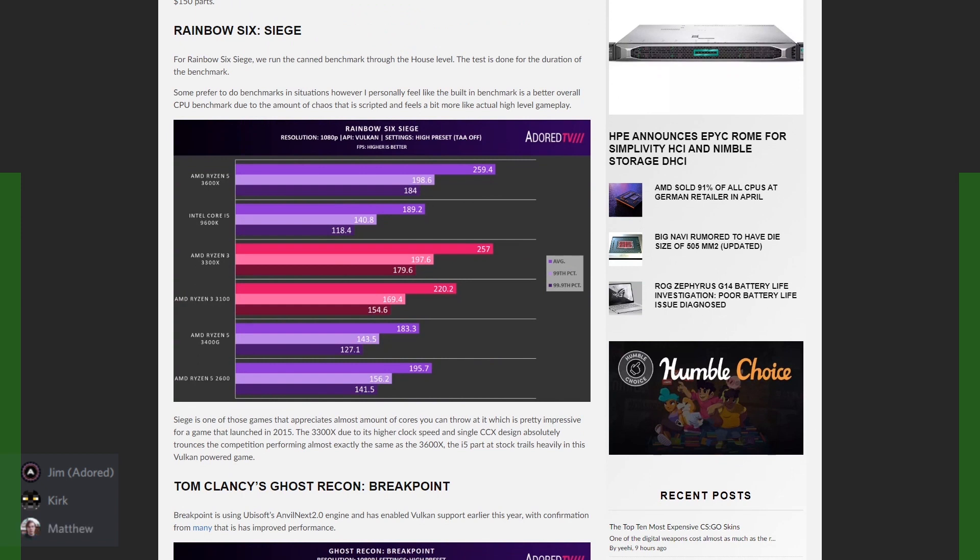Rainbow Six Siege is an interesting result — the 9600K is doing really poorly, way behind. Alex is joining us now. Regarding the GTA5 result where the 9600K looked pretty bad: Grand Theft Auto has a well-known problem with everything under eight threads when you get frame rates over 180 frames. Once you break 184–187 — it's an odd number — you get massive stutter, especially in the benchmark section where you fly a jet over the desert area.